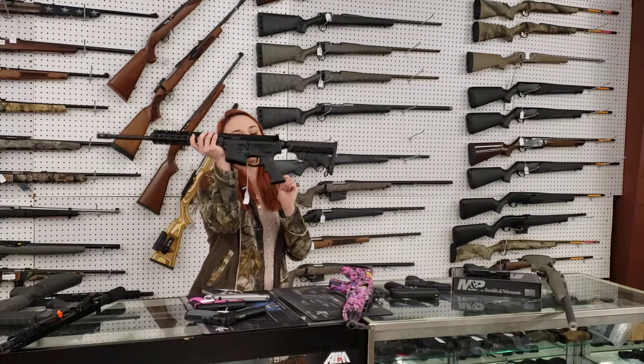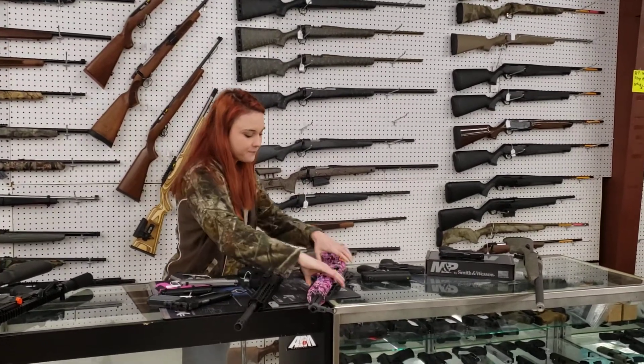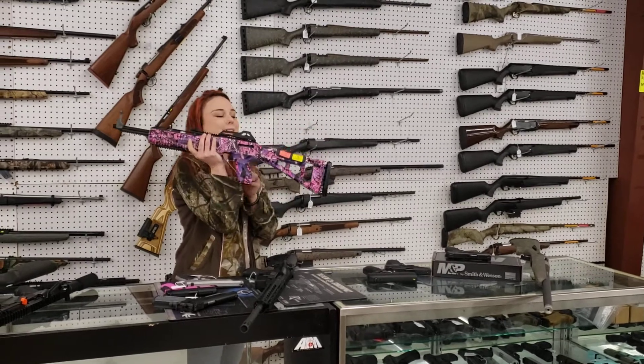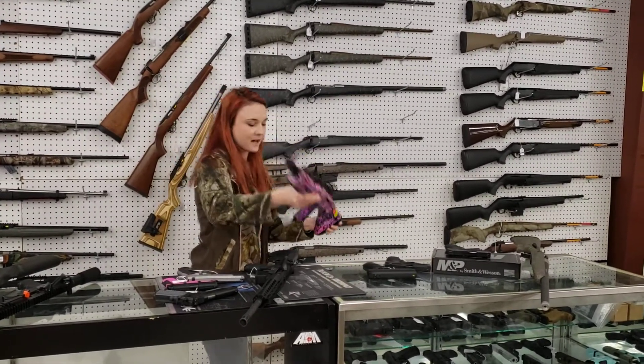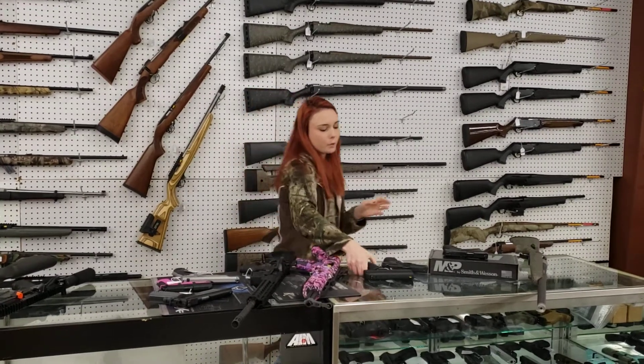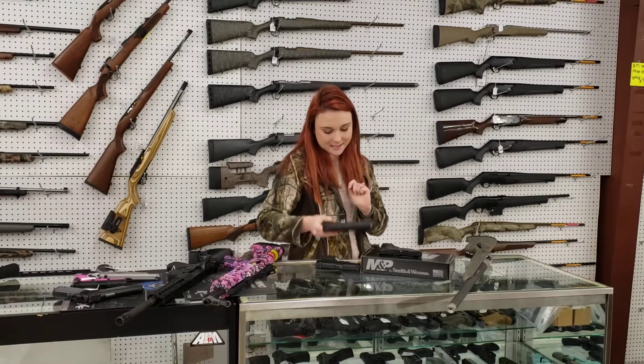Dolton AR-15s are in stock y'all. The best part — she's only $4.30 plus tax. High Point 9.95, I've got the Muddy Girl camo here, she's $2.95 plus tax. We've also got some of the High Point C9s in stock — 9mm, $160 plus tax.